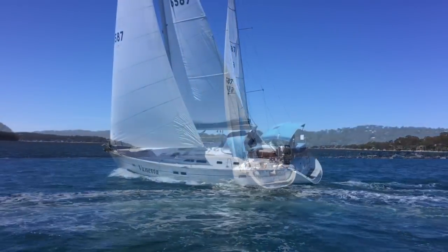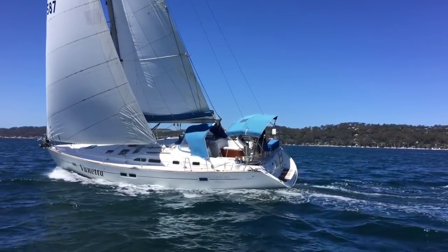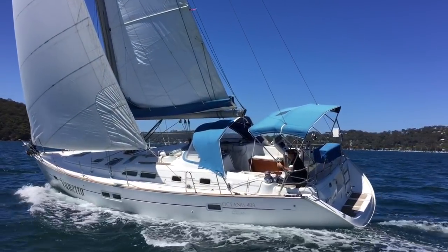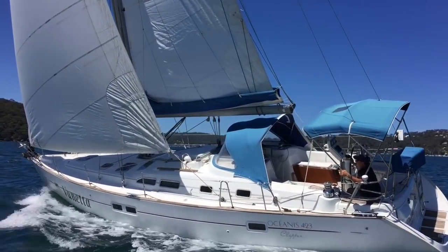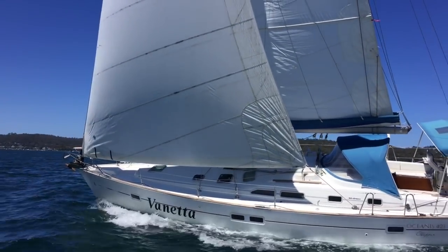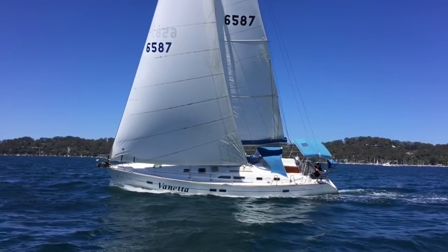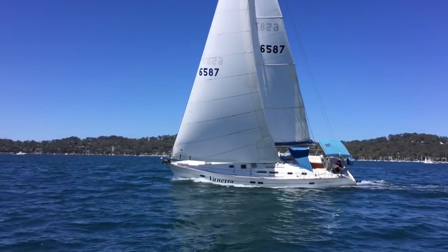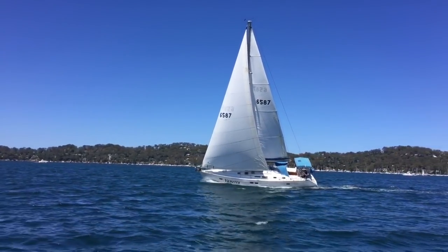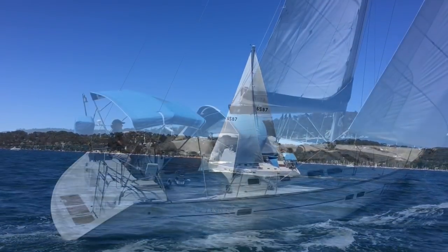Just to conclude, we were very impressed with the way Veneta sailed, the way she looks, the way she handled — the internal volumes are fantastic. She had a re-rig back in May 2017 and was slipped and anti-fouled in 2017 as well, so she really is ready to go and head off to new horizons with a new owner. Please don't hesitate to get in contact for further details and to arrange an inspection. Thanks for watching and bye for now.